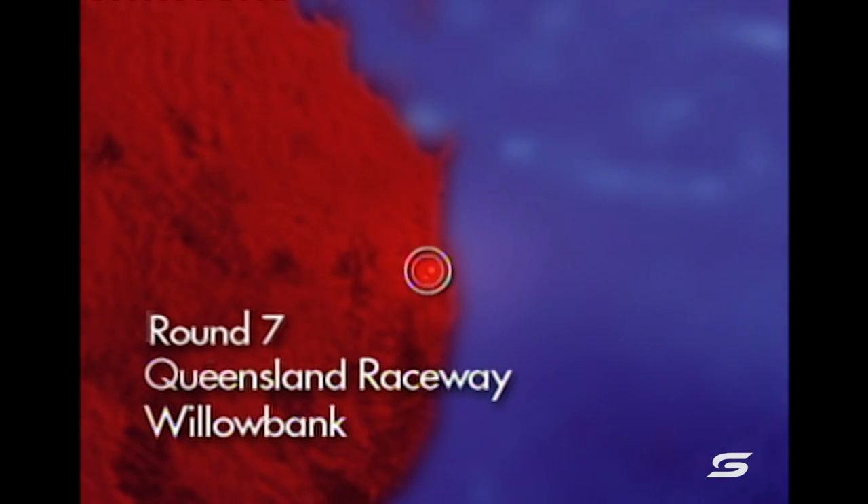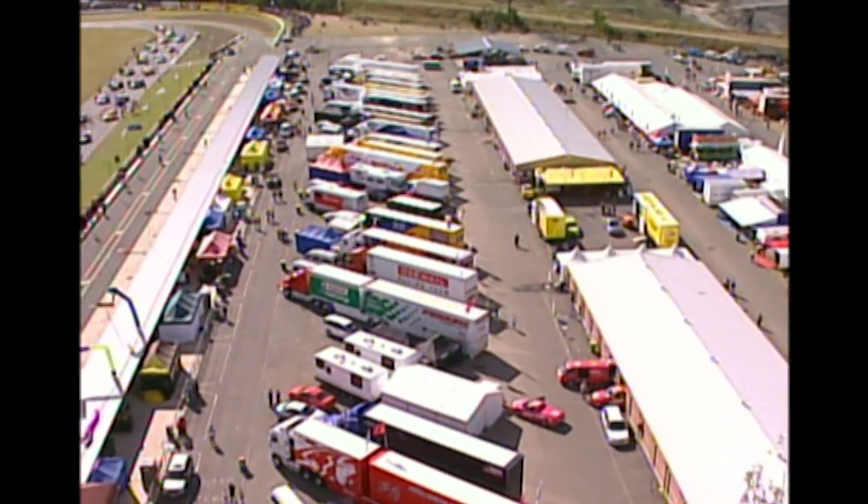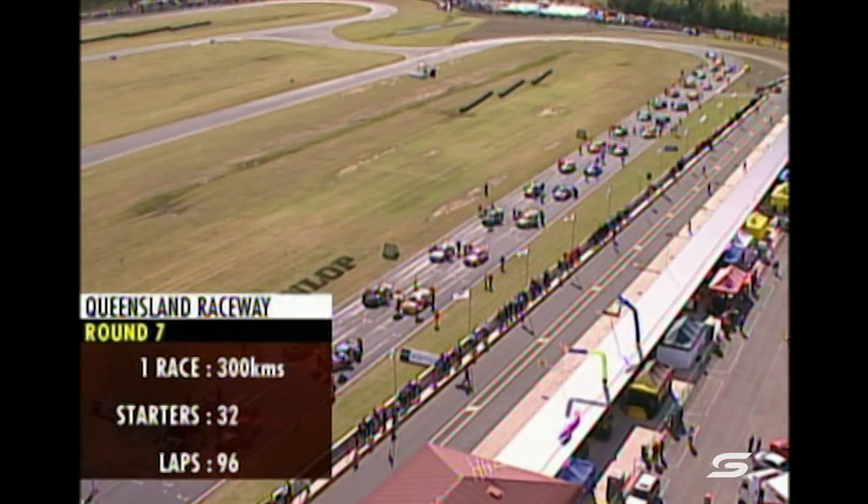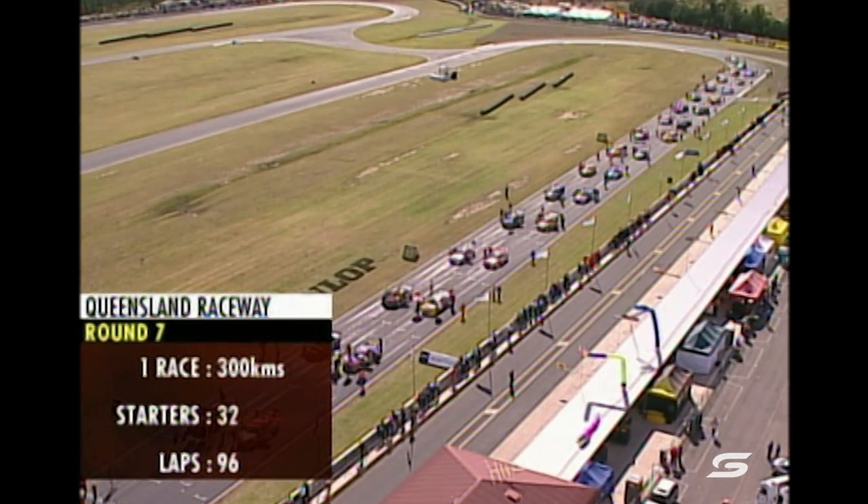Queensland Raceway is 55 kilometres southwest of Brisbane. This is the seventh time the V8 Supercars will have raced here, mostly over a double-driver 500-kilometre format. Today, back to single-pilot, 300 kilometres.